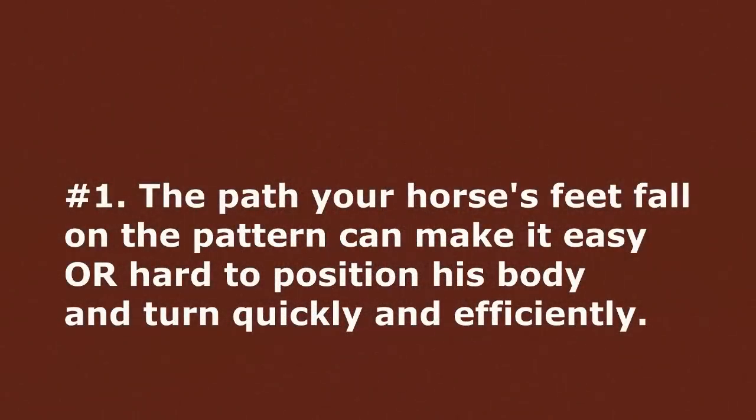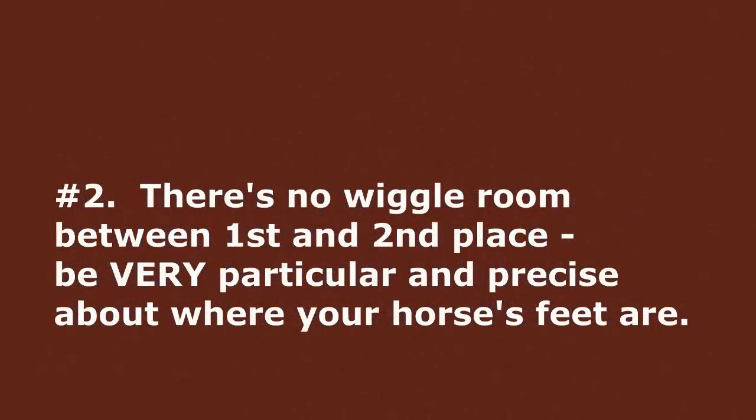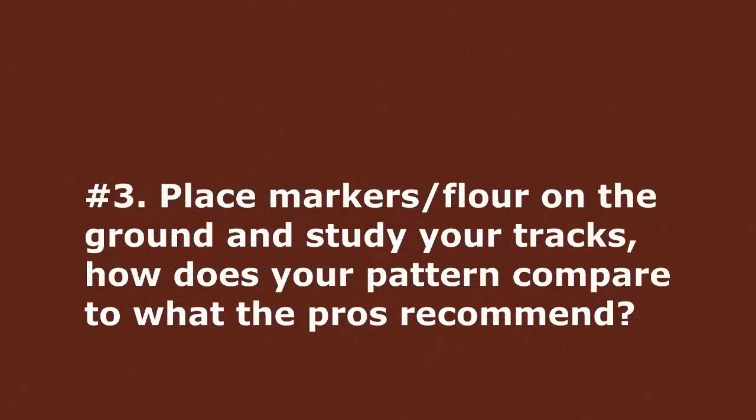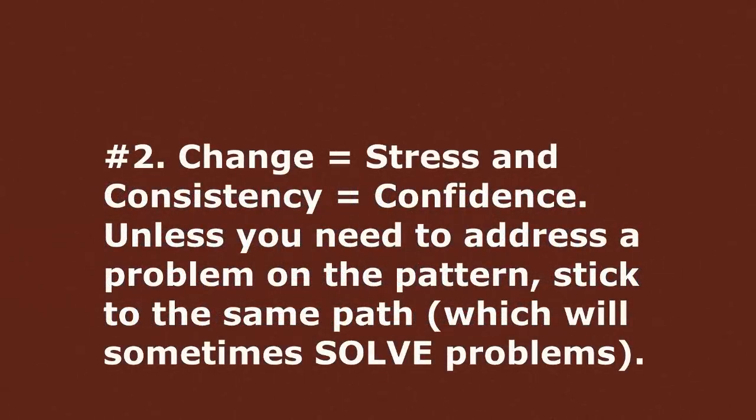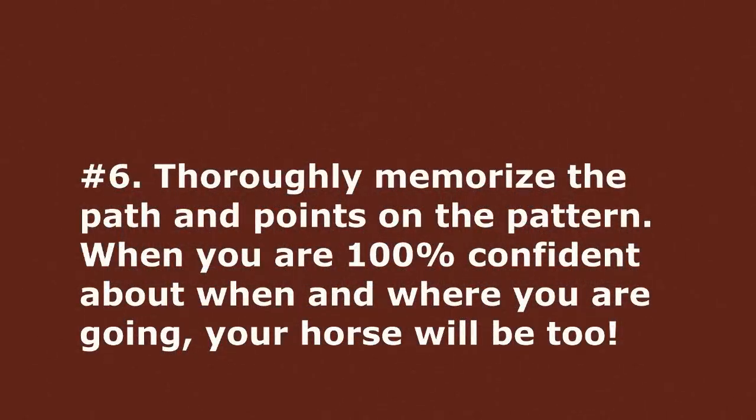So in closing, Kelsey, it doesn't matter if you've been running barrels your whole life and you're on a seasoned horse, or if you're just getting started — you and your horse will benefit from measuring and precisely defining your chosen path and sticking to it. Are you ready to go out and get some flour and a tape measure and mark your pattern? What helps you and your horse stay on track? Share your insights in the comments below — I love hearing from you.